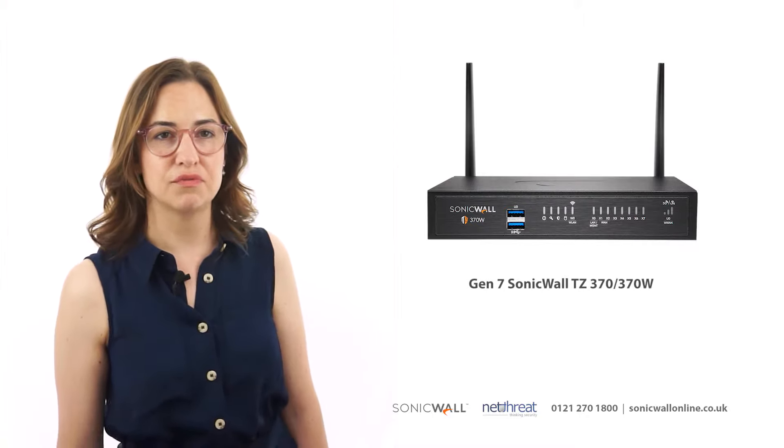Hi, I'm Sophie from NetThreat, and in this video we'll be taking a look at the Gen 7 TZ370 appliance from SonicWall.